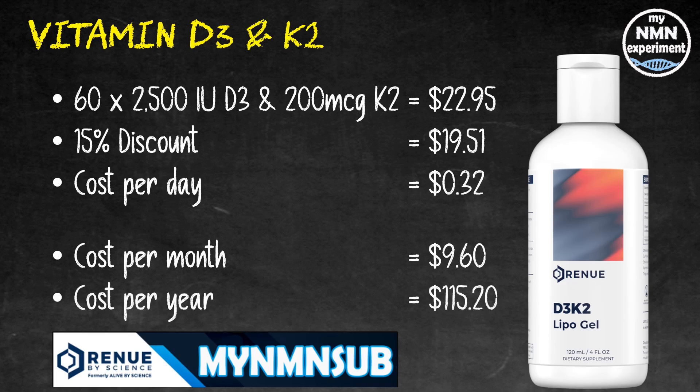But why do you need vitamin K2? Vitamin K2 ensures that the calcium that goes into our body goes into our bones and our teeth, and is not deposited in our soft tissue like our kidneys and our heart.